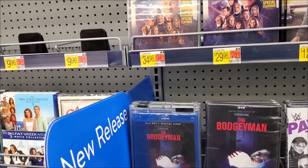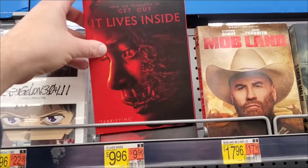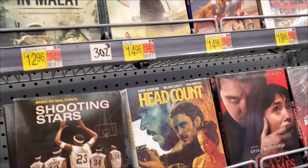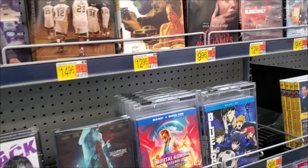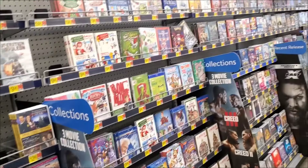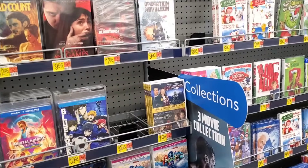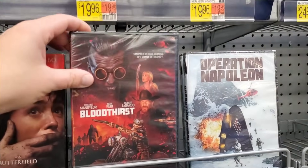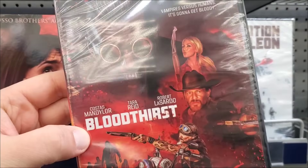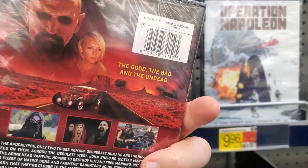The Boogeyman on blu-ray, It Lives Inside - I've heard decent things about that but I'm not going to get it on DVD. Pretty much the same stuff - I never see a steelbook section at my Walmart, it's just mostly DVDs. Oh, this is a new Tara Reed movie called Bloodthirst - that artwork is cool but I'm sure the movie sucks.